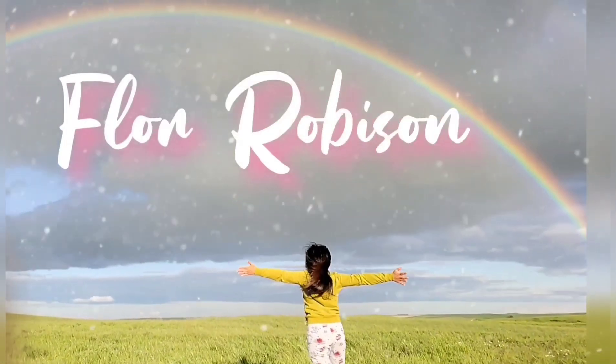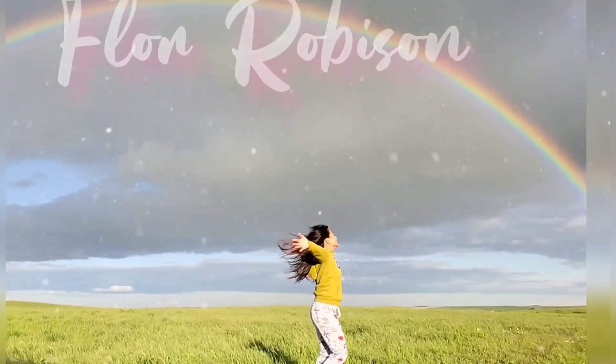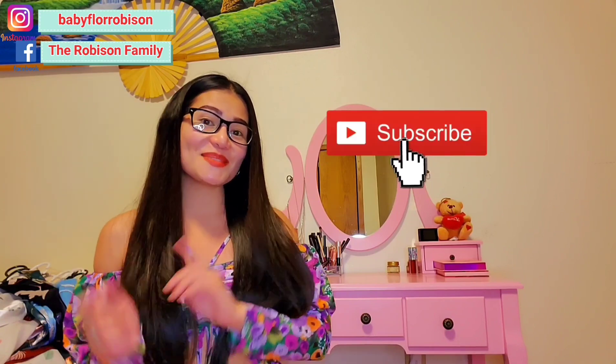What's up guys, welcome to my channel! It's Flora Robinson here, and if you're new to my channel, thank you for coming by. I hope you check out more of my videos and give me a subscribe!